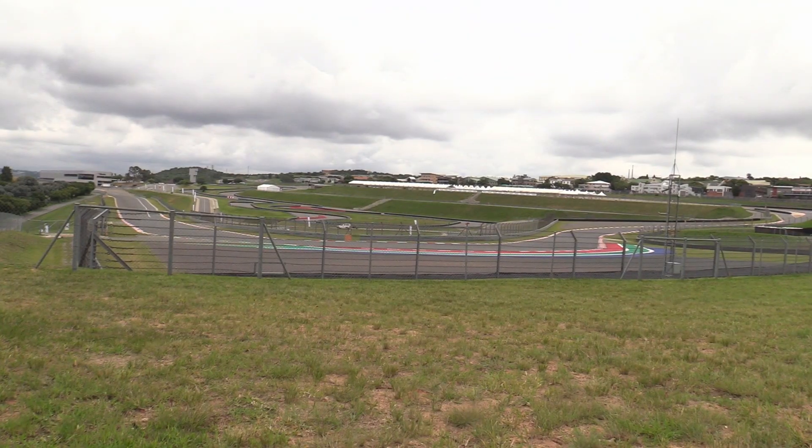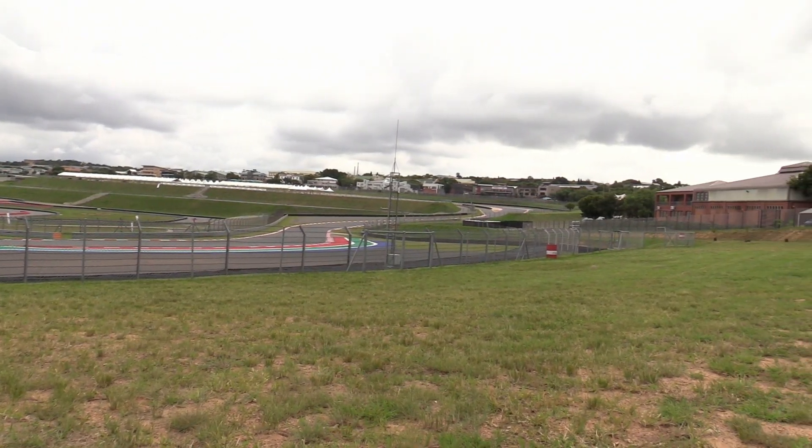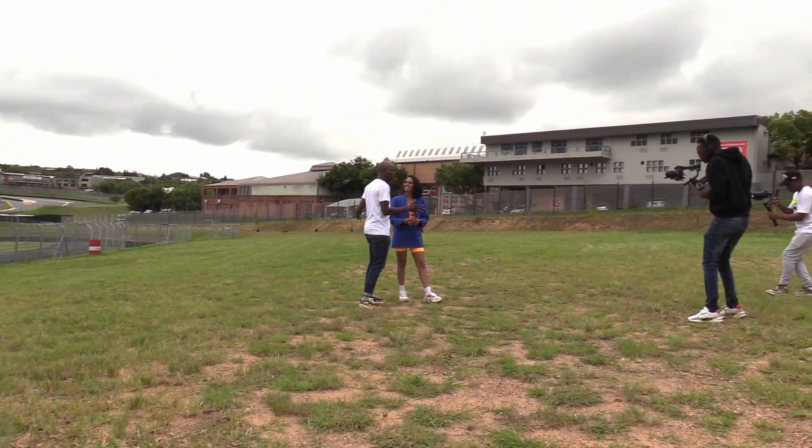This is one of the general admission areas and to be honest, probably the best place on the track. It's right at the first corner. The first corner means a lot because they're coming down the main straight doing at least 250 odd kilometers an hour. Then they hit the brakes really hard and that's what you don't want to miss when you're chilling at a place like this.